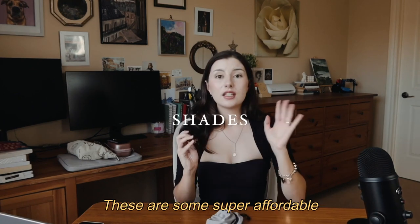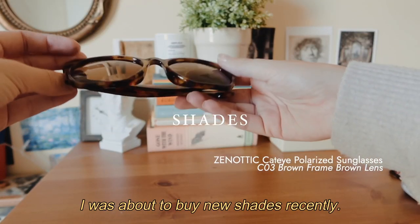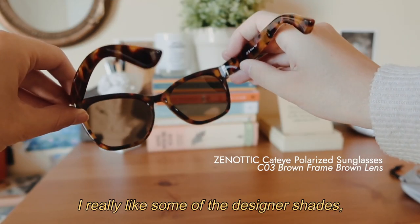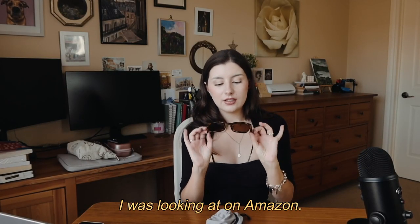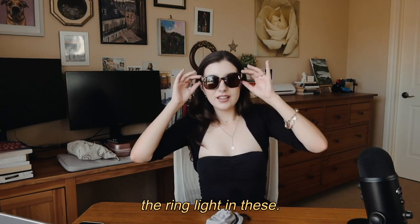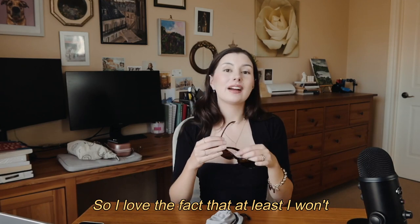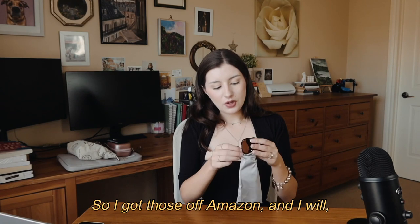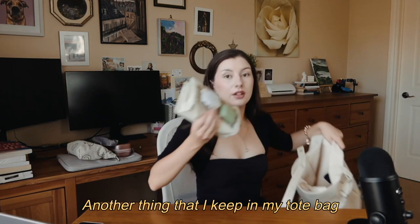Also in the small pocket I have some sunglasses — super affordable ones from Amazon. I was tempted to buy designer shades but couldn't bring myself to spend that much, so I got a dupe for the ones I was looking at. The upside is I won't be upset if these get broken or lost.